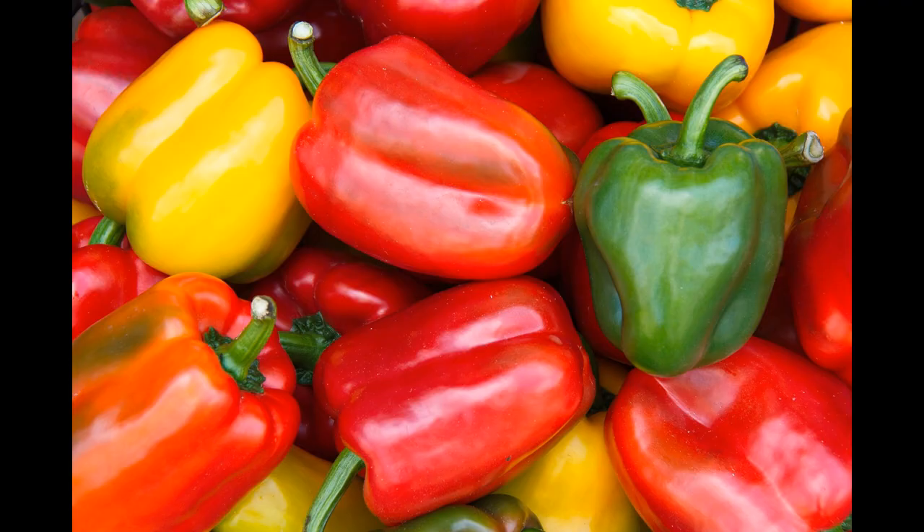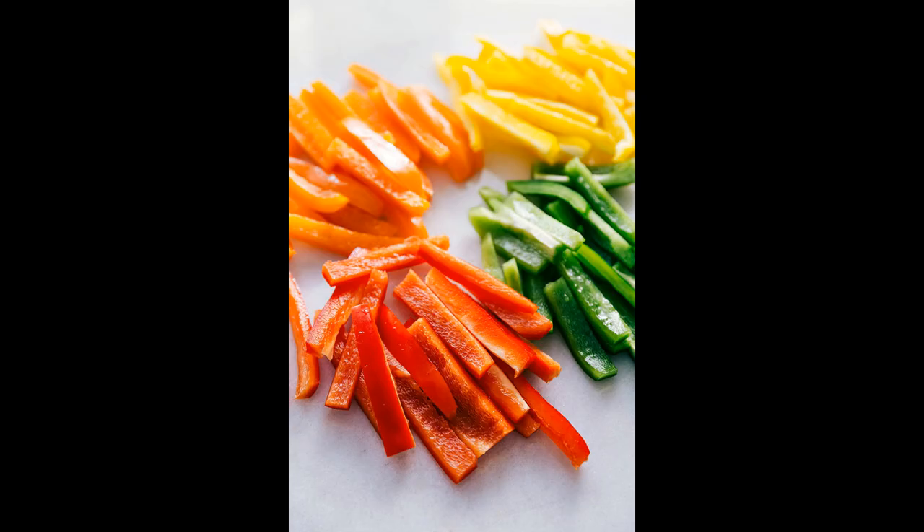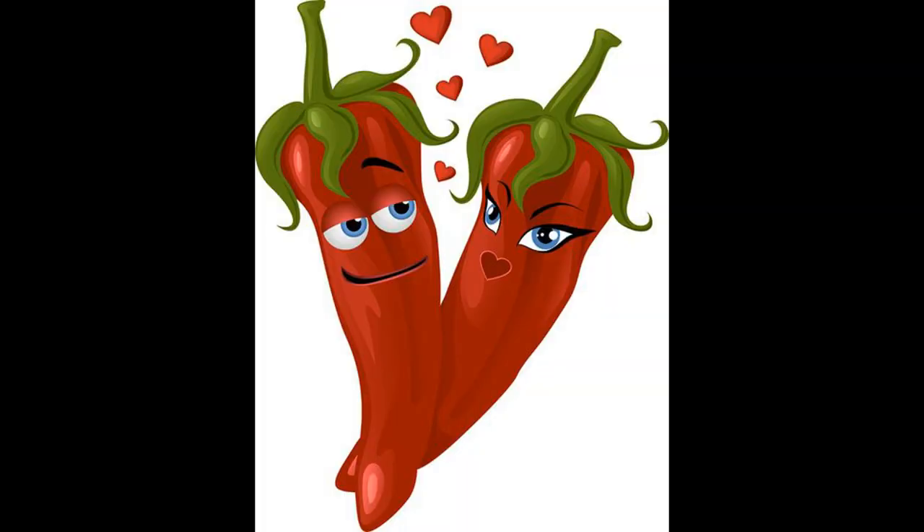The crunch of a colourful bell pepper and the burst of flavour is truly a delight for your taste buds. But did you know that they're actually a fruit and not a vegetable as most of us believe? Sometimes they're called sweet peppers as they can taste more sweet than spicy depending on their colour. They arrived in Europe when the conquistadors returned from South America and can now be found all over the world.